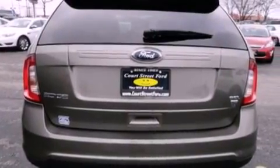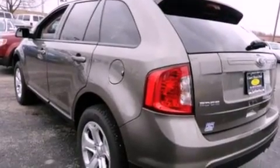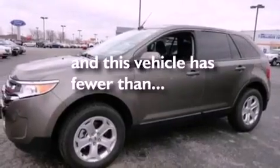Leather and alloy steering wheel trim, a four-wheel independent suspension, tinted glass, dusk-sensing headlights — and this vehicle has less than 15,000 miles.